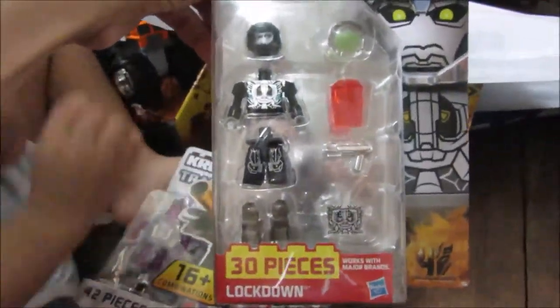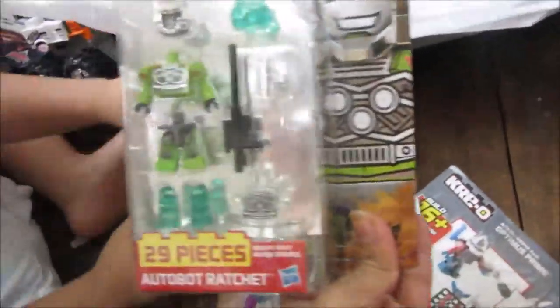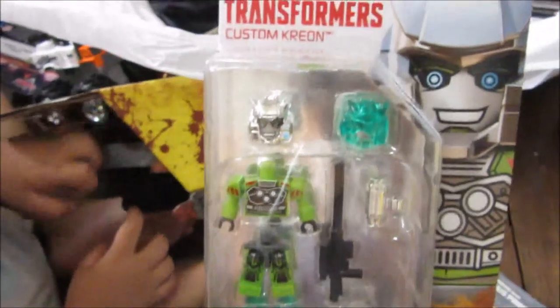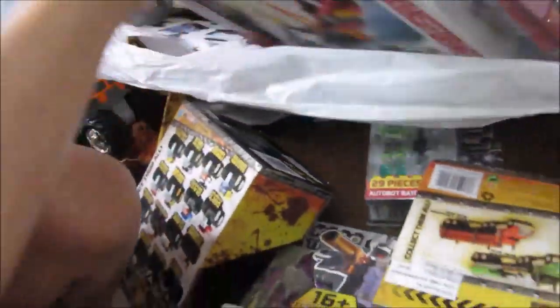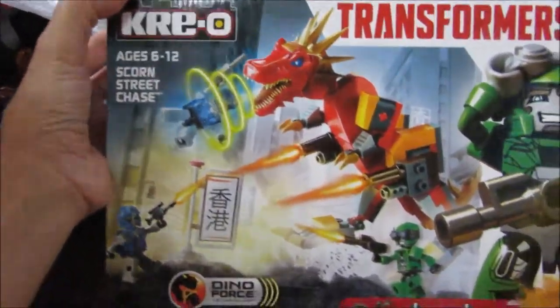And then we also have Lockdown. And Autobot Ratchet. And we got the big sets as well — this is the Scorn Street Chase.